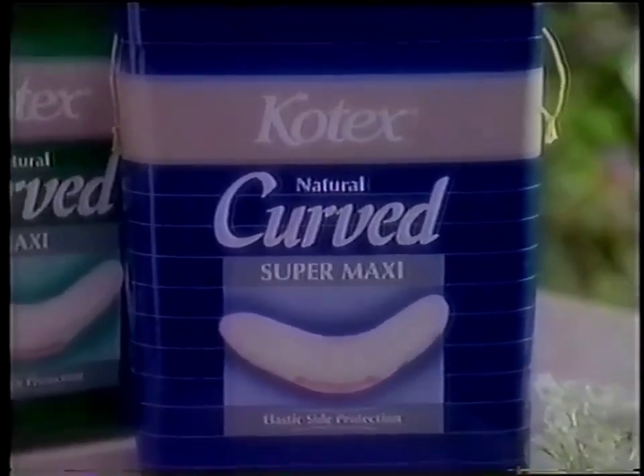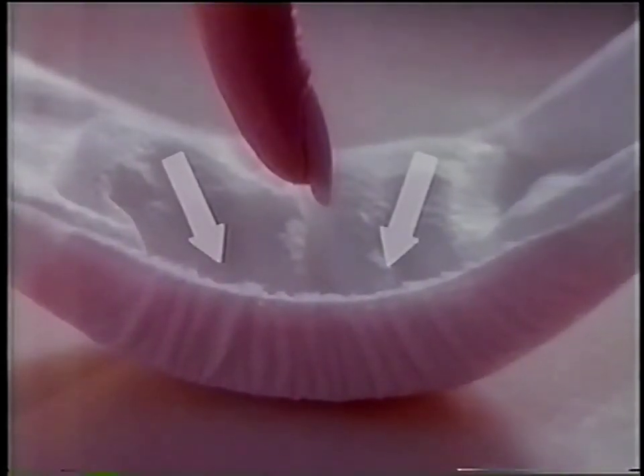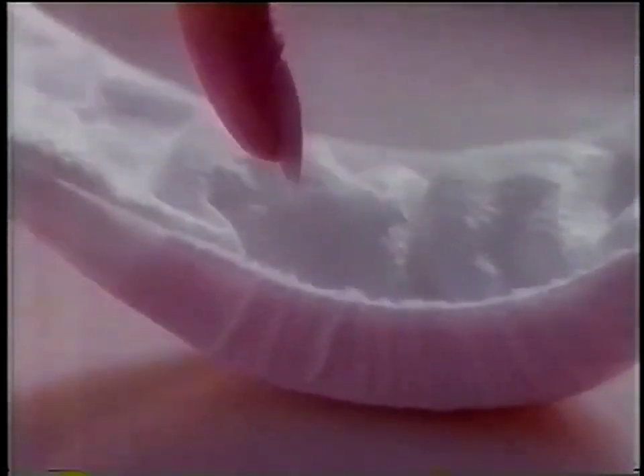That's why Kotex created natural curved maxi pads. Unlike ordinary flat maxis, Kotex Natural Curved has gentle elastic side gathers, so it fits your body securely for better protection.